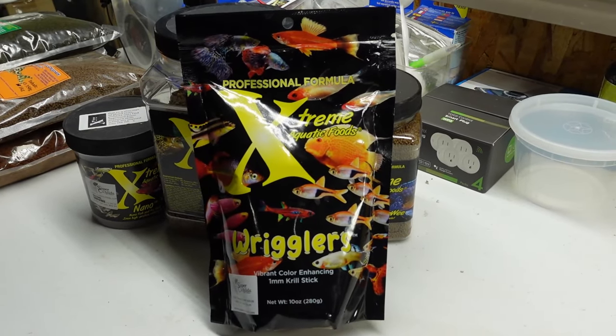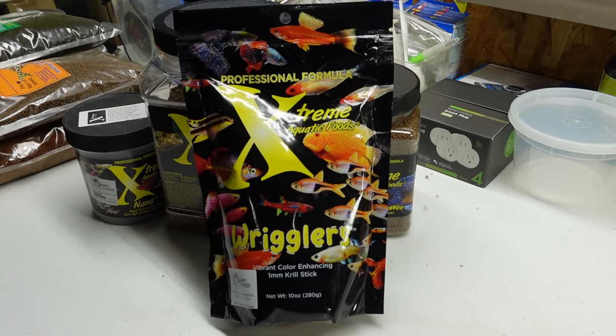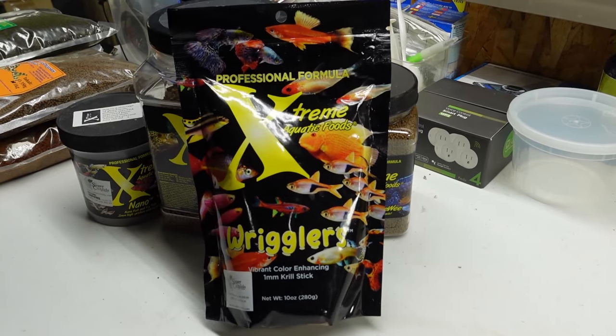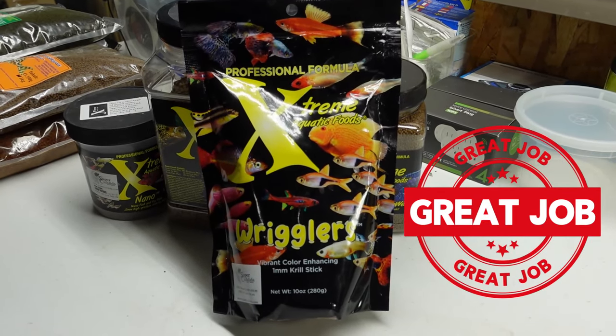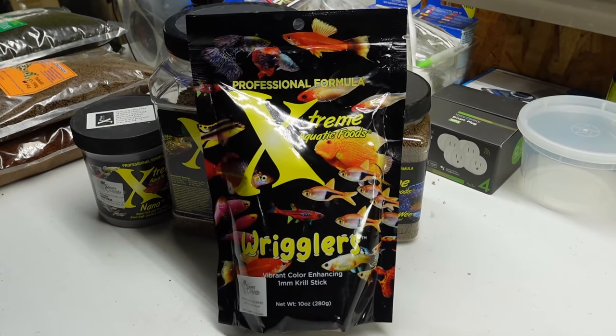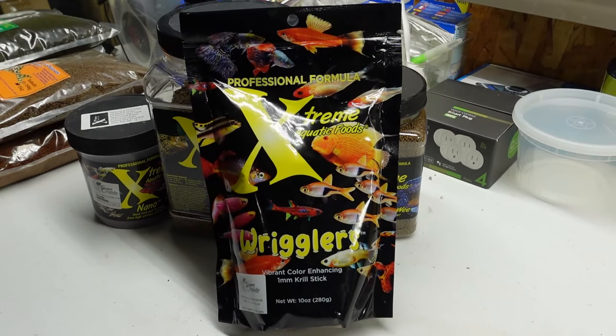Now the first thing I noticed when I saw this food for the first time at the ACA Cataclysm event in Madison, Wisconsin was just the packaging. Extreme knocked it out of the park with this packaging, with all the vivid colors and the varieties of fish that they're showcasing on it.